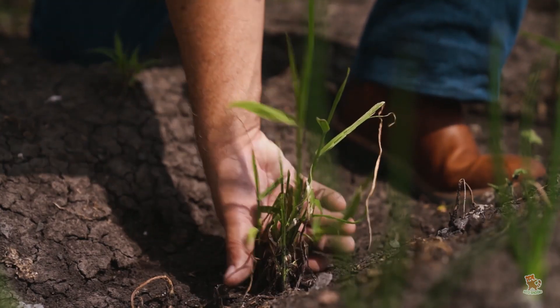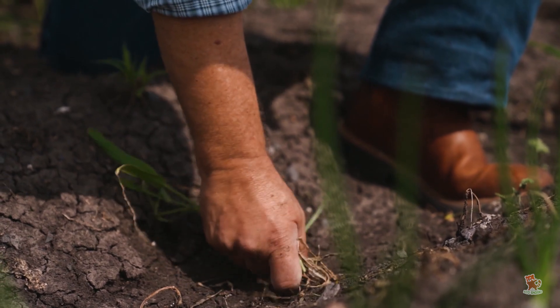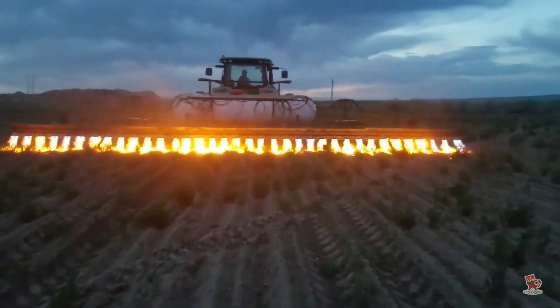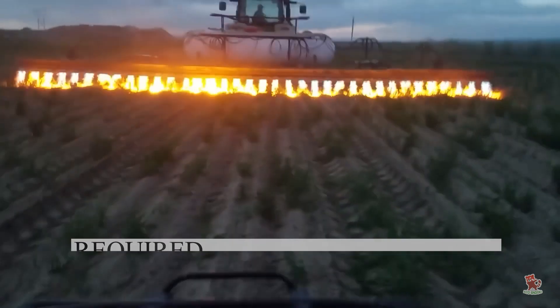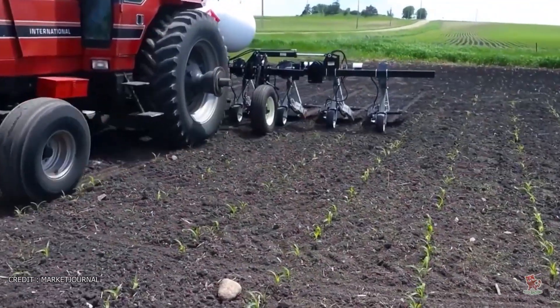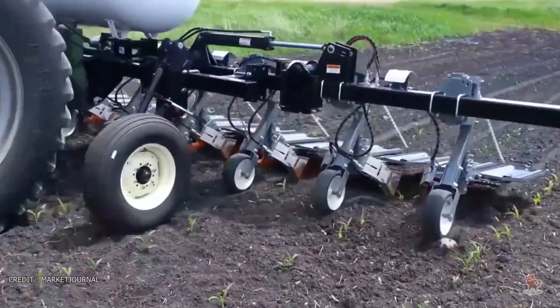Weeds are most susceptible to the heat of flames when they are 1 to 2 inches tall or at the 3 to 5 leaf stage. Exposing a weed seedling to flame for one tenth of a second is usually sufficient to ensure control, although this may vary depending on the type and size of the weed. After the plant dies, it mixes with the soil and doesn't harm other plants.